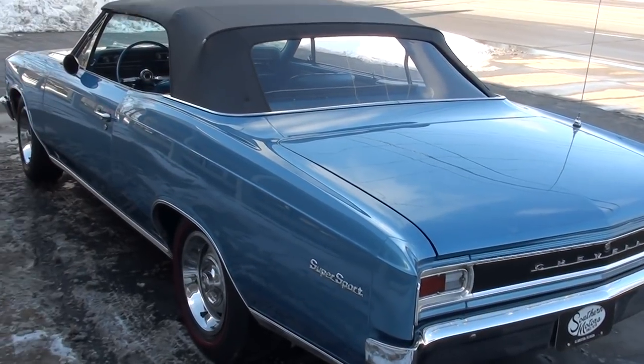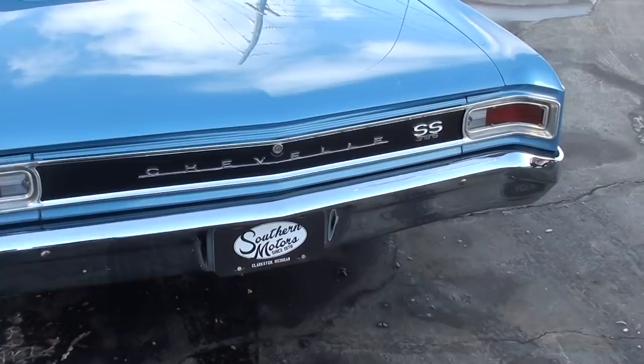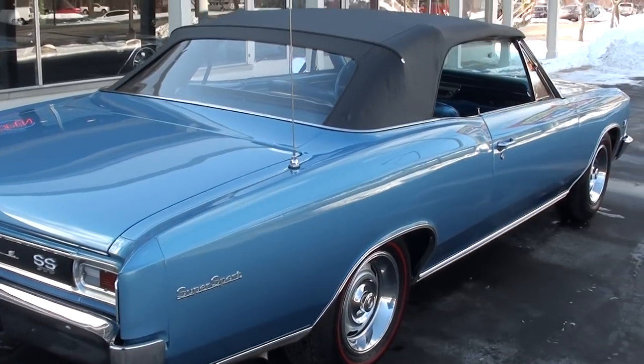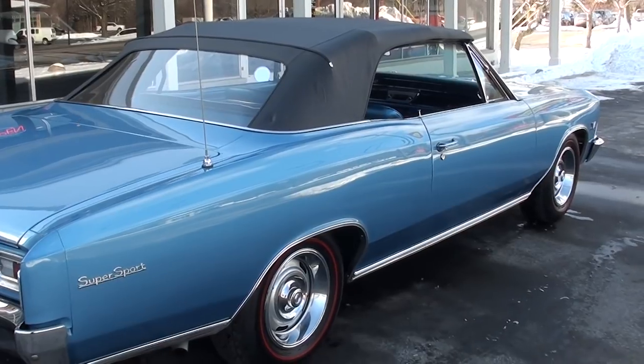Just not something you can get your hands on every day. I bought this from a buddy of mine, Tim. Car's out of Florida. I've bought several cars from him and his buddies over the years, and everything they have is just like this — beautiful collector quality stuff.